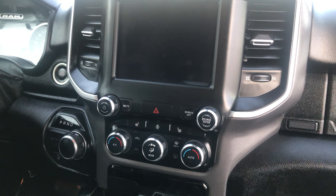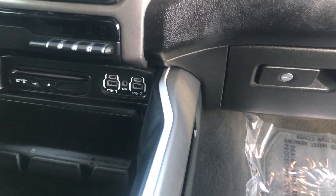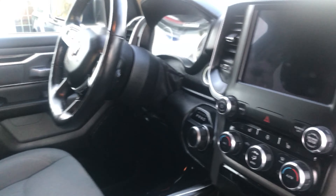AM-FM stereo with touchscreen display with Apple CarPlay and Android Auto, Bluetooth connectivity, USB ports, auxiliary ports, and a CD player. As well as a heated steering wheel and heated front seats.